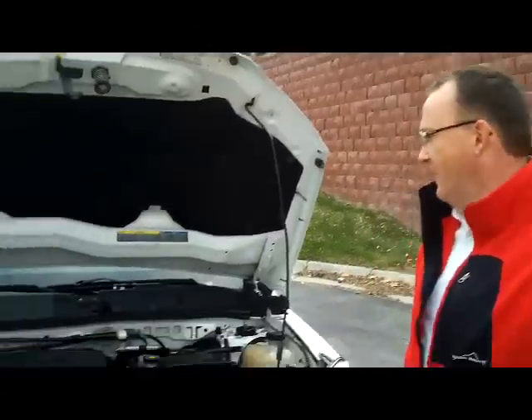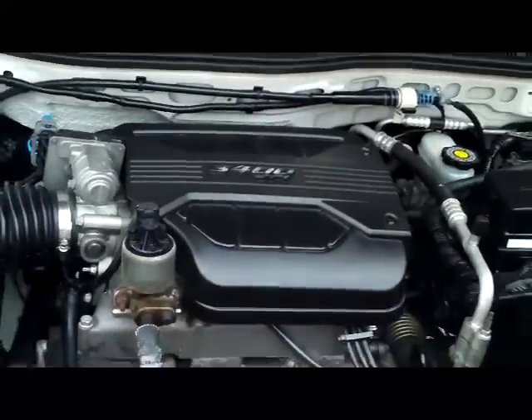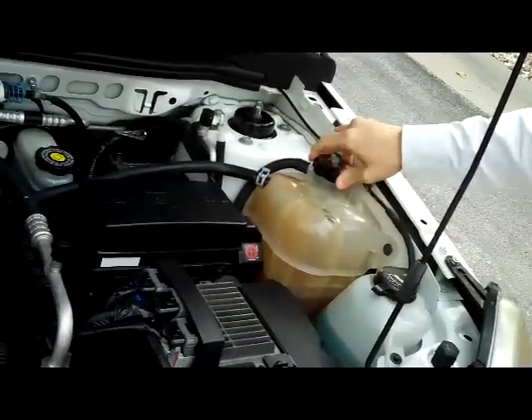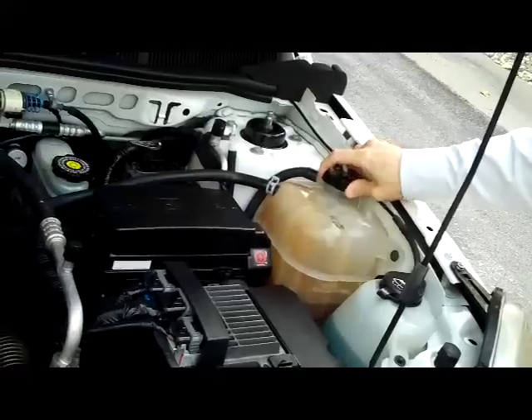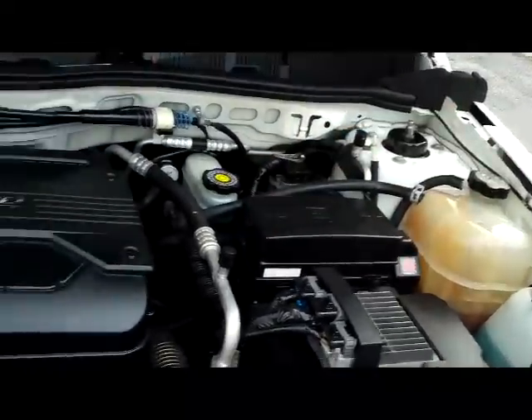Under the hood you have the 3.4 liter sequential fuel injected V6 — it's 185 horsepower. You have your air filter. You have your analog brake system. Your winter washer reservoir. You have your Dexcool coolant which is good to 100,000 miles. Your battery terminal and fuse box. And your master cylinder and power cylinder.